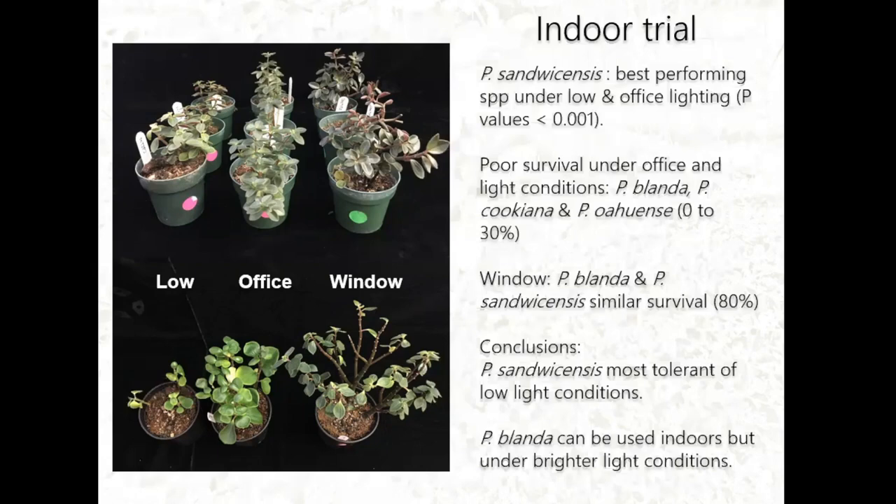In conclusion, we can potentially use P. sandwicensis as an indoor native Hawaiian plant because it tolerates low light conditions. P. blanda can marginally be used as long as it's placed close to a window with bright light.